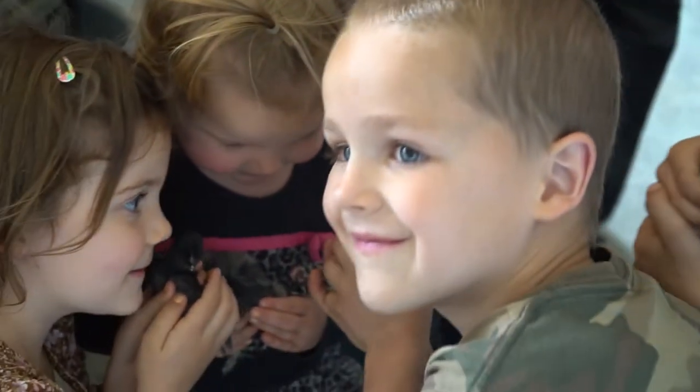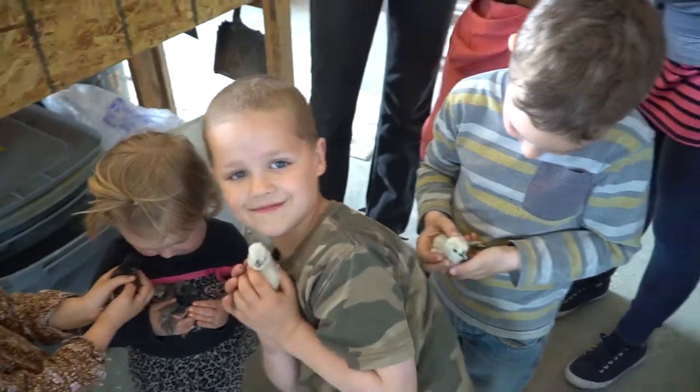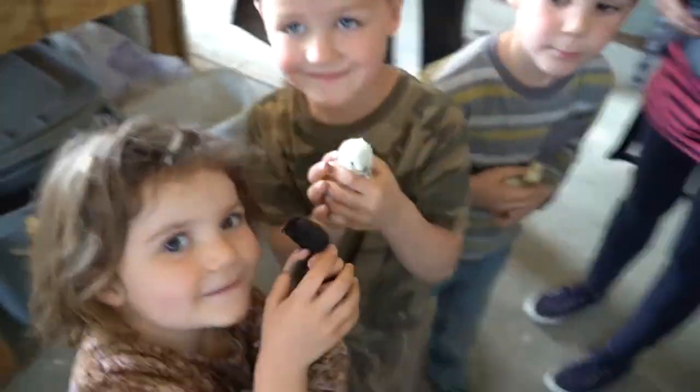You gotta grab the other one and take another too. What are these? Those are Silkies — those are the fluffy ones. My favorite. There she goes. Alright, there's her new home. You want to put them in their new home?